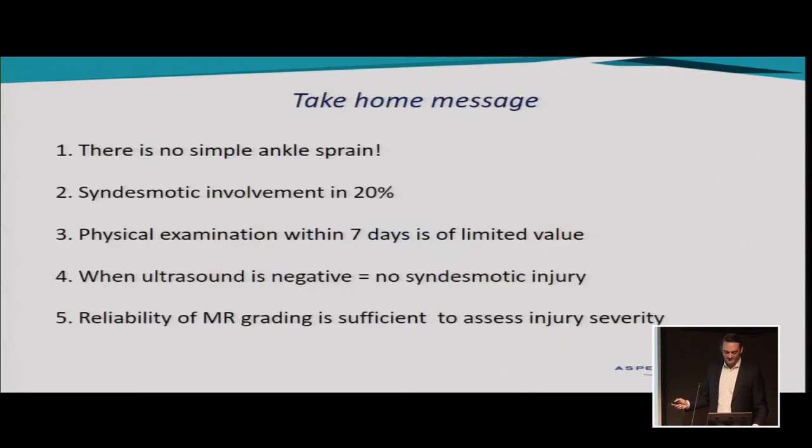The take-home message of today: there is no simple lateral ankle sprain because there is syndesmotic involvement in 20% of ankles. Physical examination within seven days is of limited value. When ultrasound is negative, there is no syndesmosis injury — that's a really important one. And we can use MRI to grade the injury severity of syndesmosis injuries.